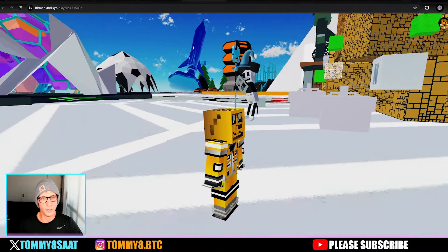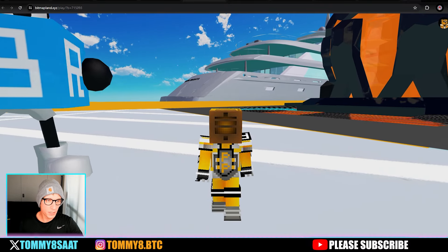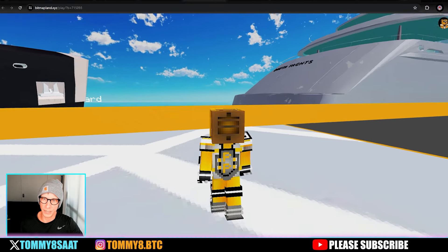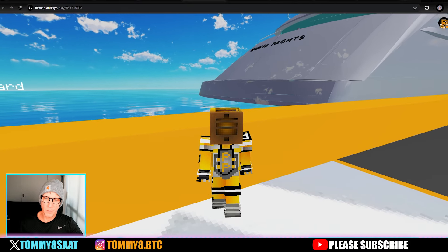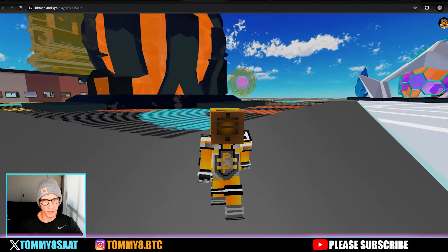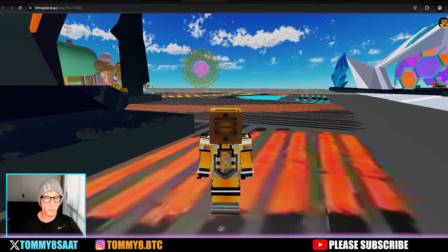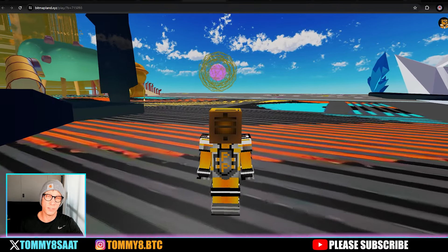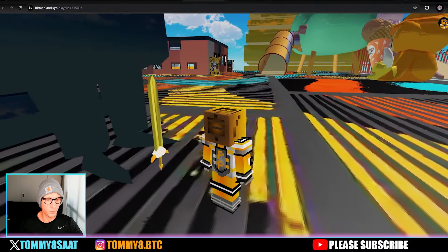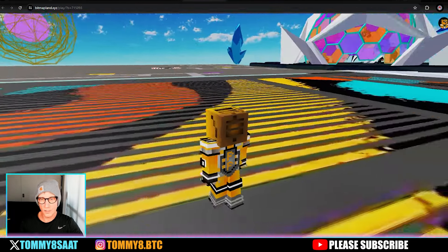Those yachts are called B-Meta Yachts — they're really dope, I really want one. It needs to be more gamified, but there's going to be so much you can do in the future, just like Sandbox land. You can build on your bitmaps and buy them for around $50. There's a sword here — can I take that sword?